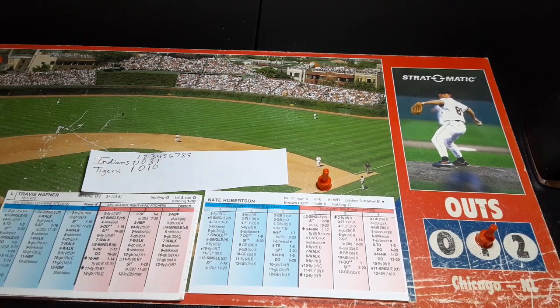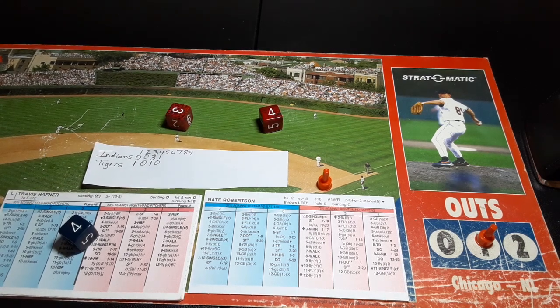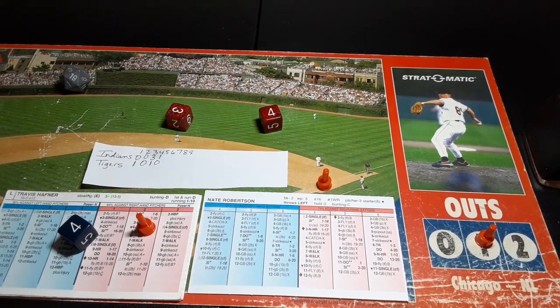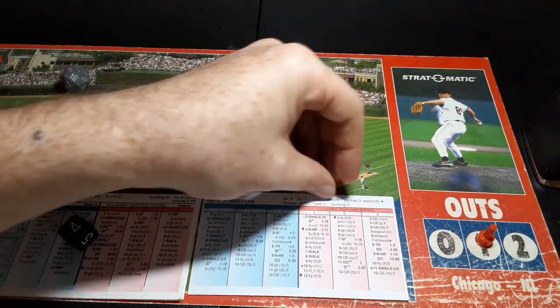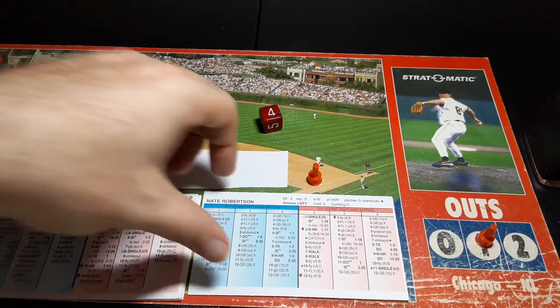Tigers bring the infield in with Travis Hafner up. 4-7 against the lefty — Hafner rips a single to center field! Scoring from third is Blake, moving to third is Martinez. RBI number 71 for Hafner. That will be it for Robertson.